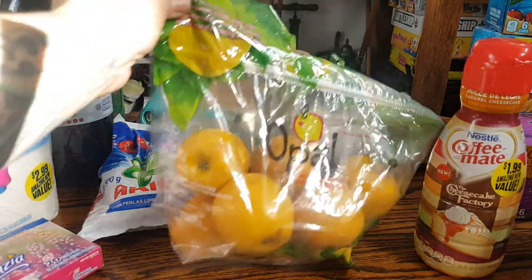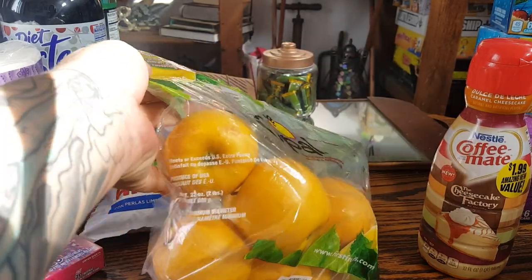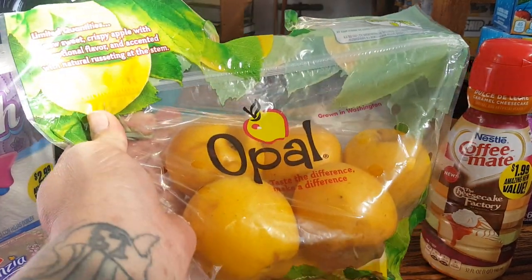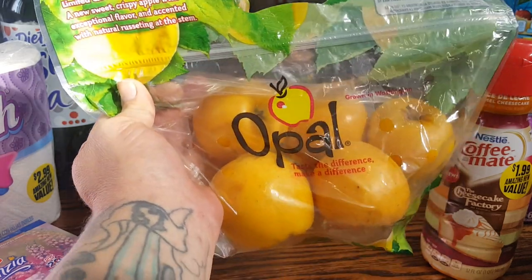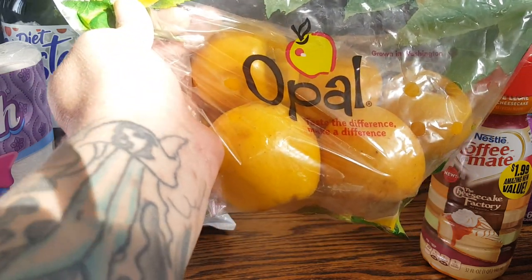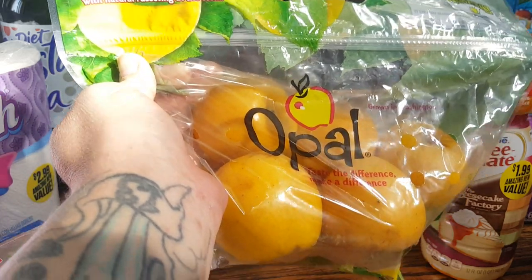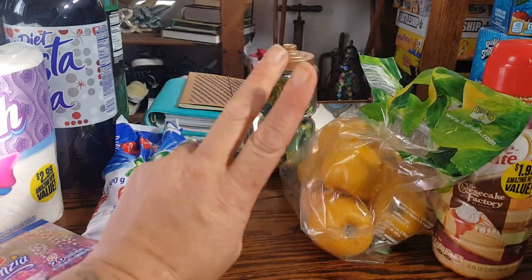I needed apples to make my chicken salad — this is two pounds of the opal apples. I did get that for snacking and for the chicken salad. I'm going to be doing a video on the chicken salad, and I've already done a video on the chicken pot pie. These are really unique apples — they're sweet and a little tart at the same time. They kind of remind me of a pear-apple in a way. Those are $1.99 for two pounds.